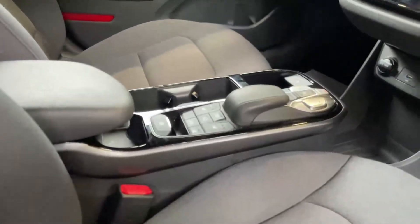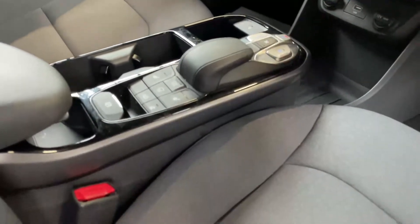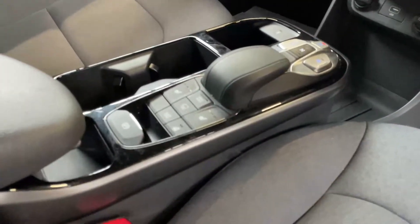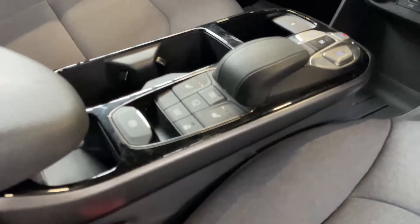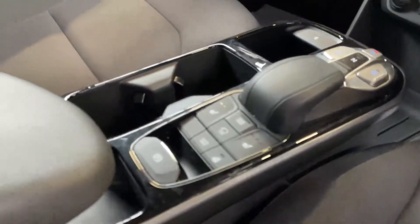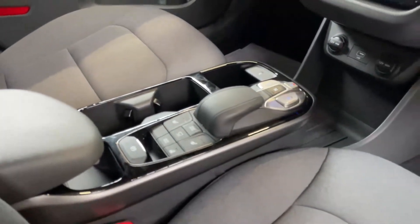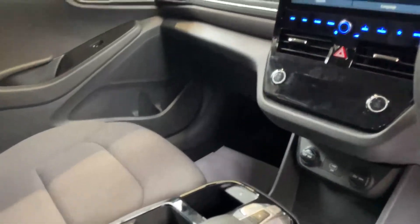The gear selector is very clever — you simply press Drive, Reverse, or Park. Behind it you've got electric seats, an electrically heated steering wheel, seat heaters, and you can also switch between camera modes.